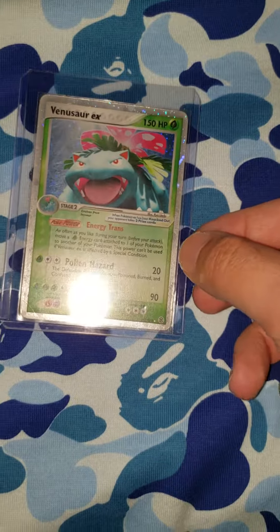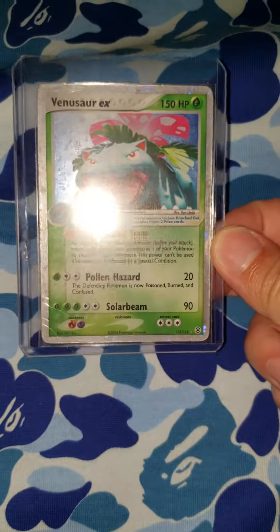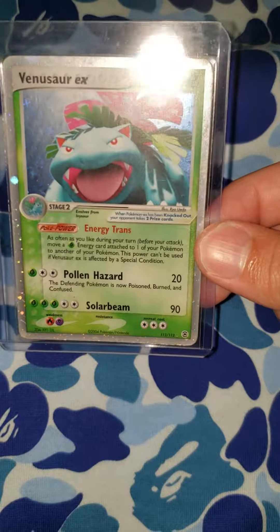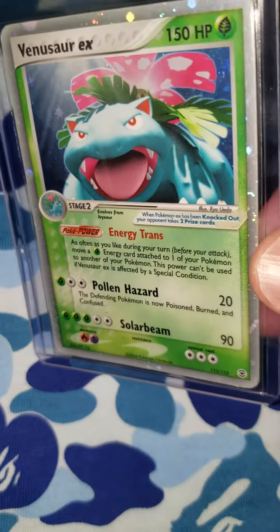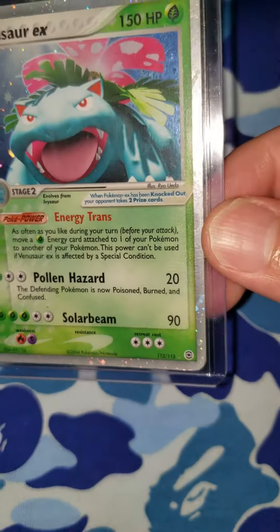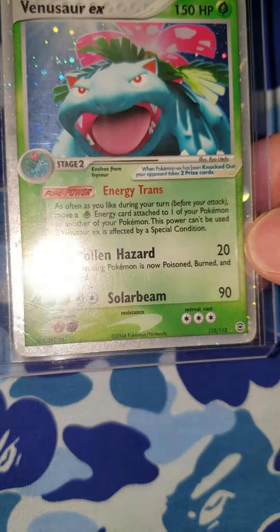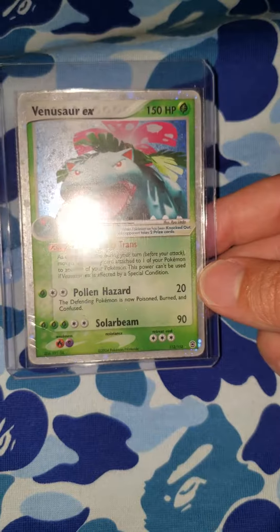Damn, guys — Venusaur, original Venusaur EX. It had some bad wrinkles in the bottom left-hand corner, but it's all good. I don't really care. I'm not getting it graded anyway, so it doesn't matter. I don't really care about condition all the time on cards — like sometimes I'm just thankful to just have certain cards and add them to my collection. Sometimes you just got to be grateful.